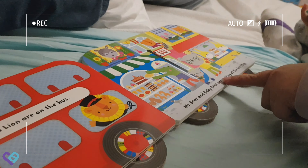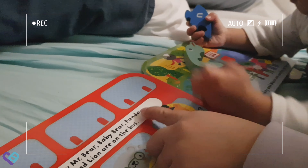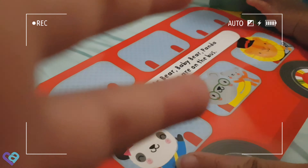Mr. Bear and Baby Bear are waiting at the stop — can you see all the cakes? Now Mr. Bear, Baby Bear, Panda, and Lion are all on the bus. This is Mr. Bear with Baby Bear, and the panda is sitting over here, and the lion is driving the bus.